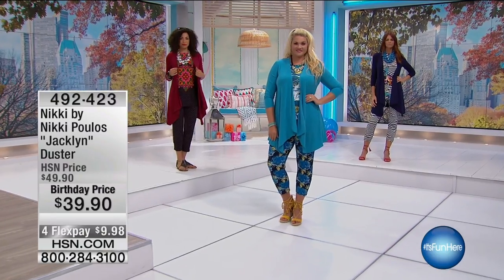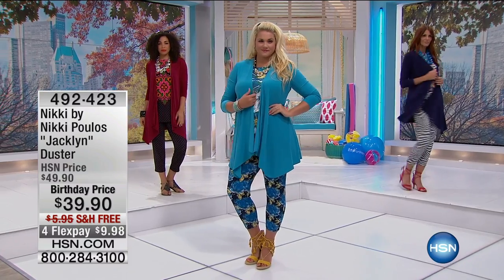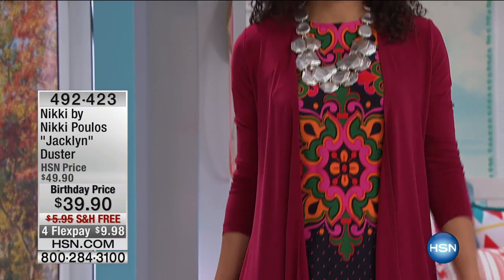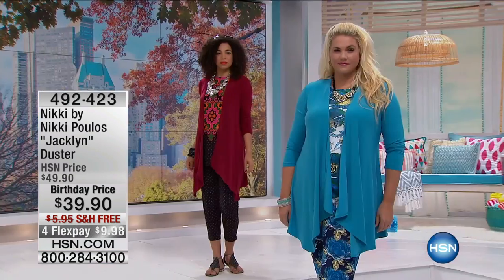Maxi dresses look good on every gal, every age. All right, so we're moving on to that perfect little topper. Nikki had a prior duster that was such a big blowout success. She's given us that same kind of design, attention to detail, in a shorter length.